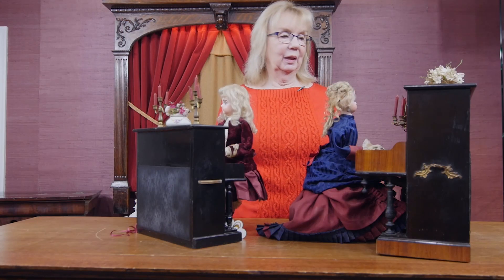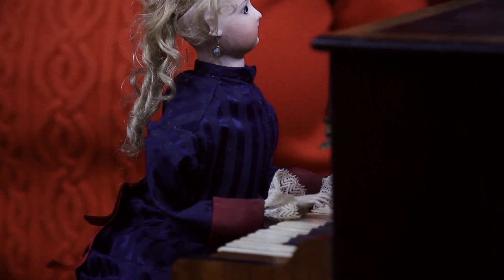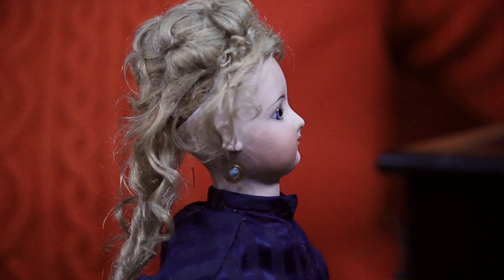Staying with the piano theme, I wanted to show you two other wonderful examples of French automatons of elegant ladies or children standing at the piano. It's a popular theme of the French automaton makers, and particularly Vichy, in this case, who produced both of these.